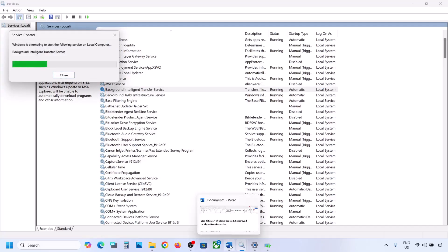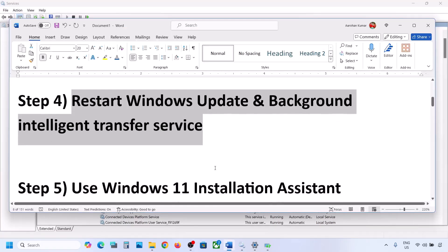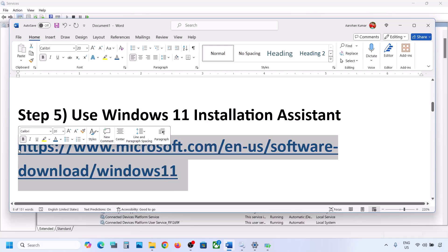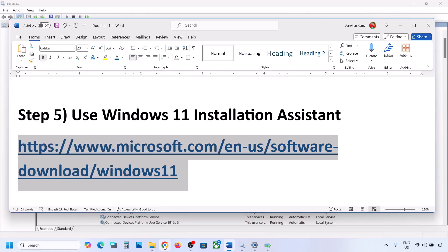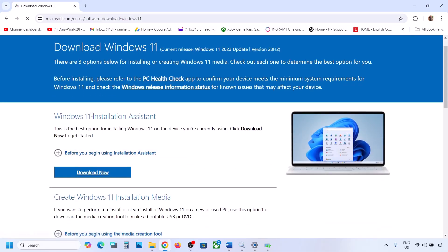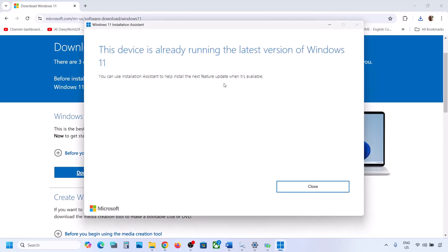If still not working, the next step is to use the Windows 11 Installation Assistant. Copy the link provided in the video description and open it in a browser — it will take you to the Microsoft website. Click Download Now and run the exe file. Click Yes. If there is an update available, you will see an install or update option.